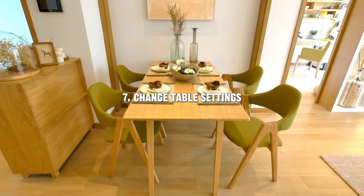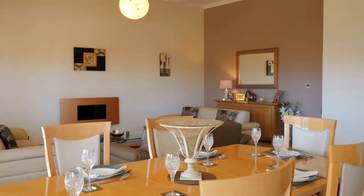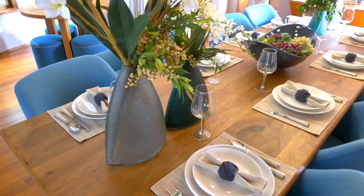Updating your table settings can make everyday meals feel special. Switch out your placemats, napkins, and centerpieces for a fresh look. This is especially fun for holidays and special occasions.